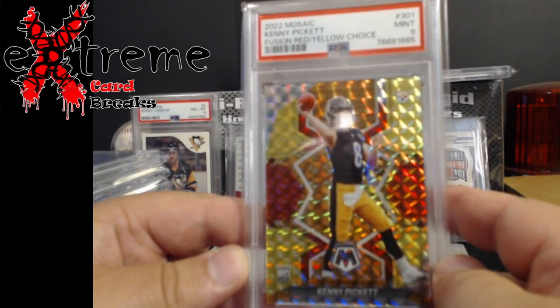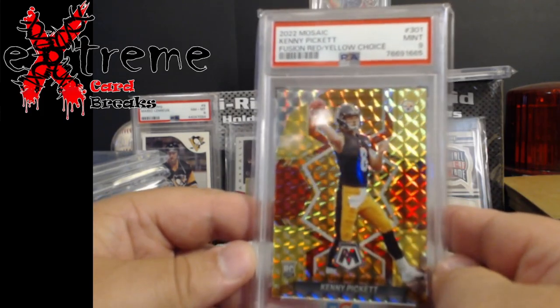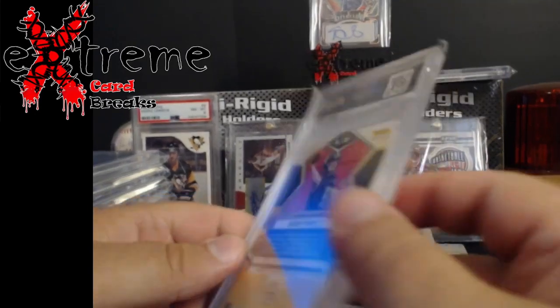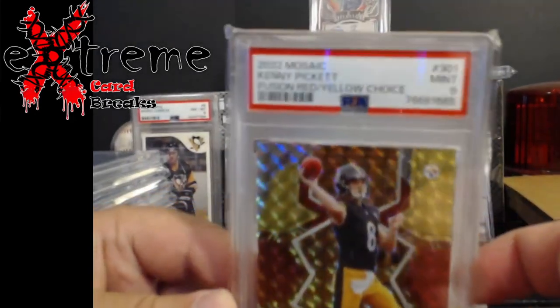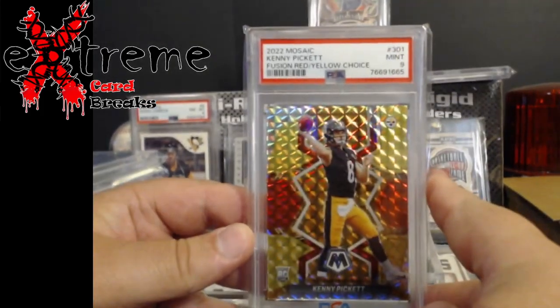Next up - a 2022 Mosaic Fusion red/yellow choice Kenny Pickett, PSA 9. This is the non-NFL debut version, numbered out of 80. I was second-guessing myself thinking it was 88, but it's out of 80. Kenny Pickett.